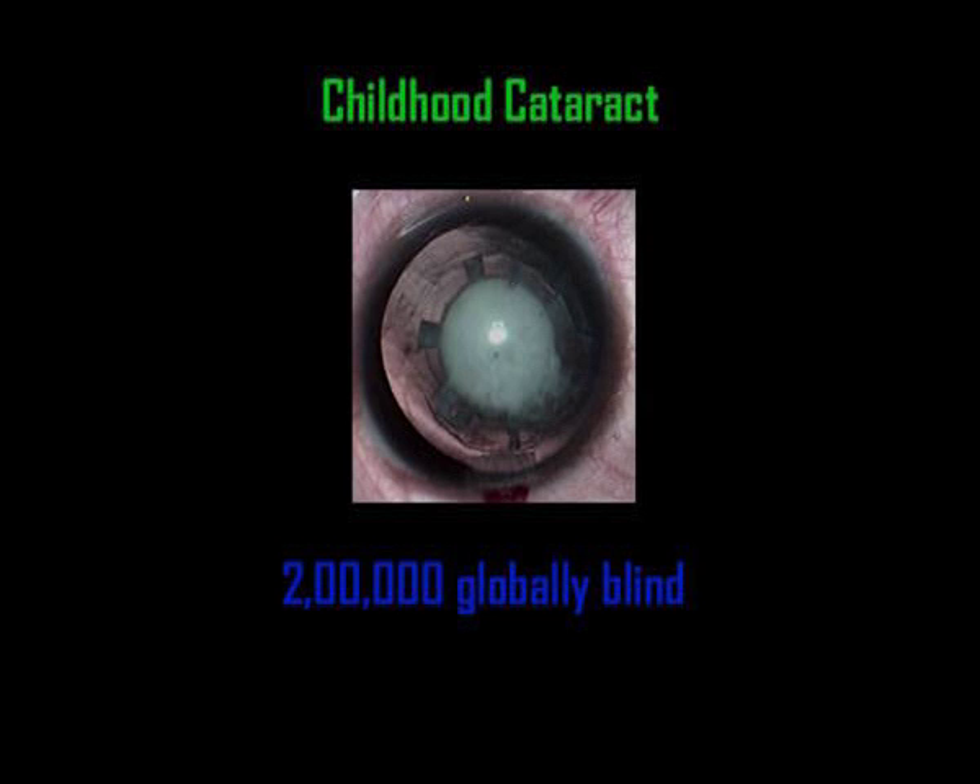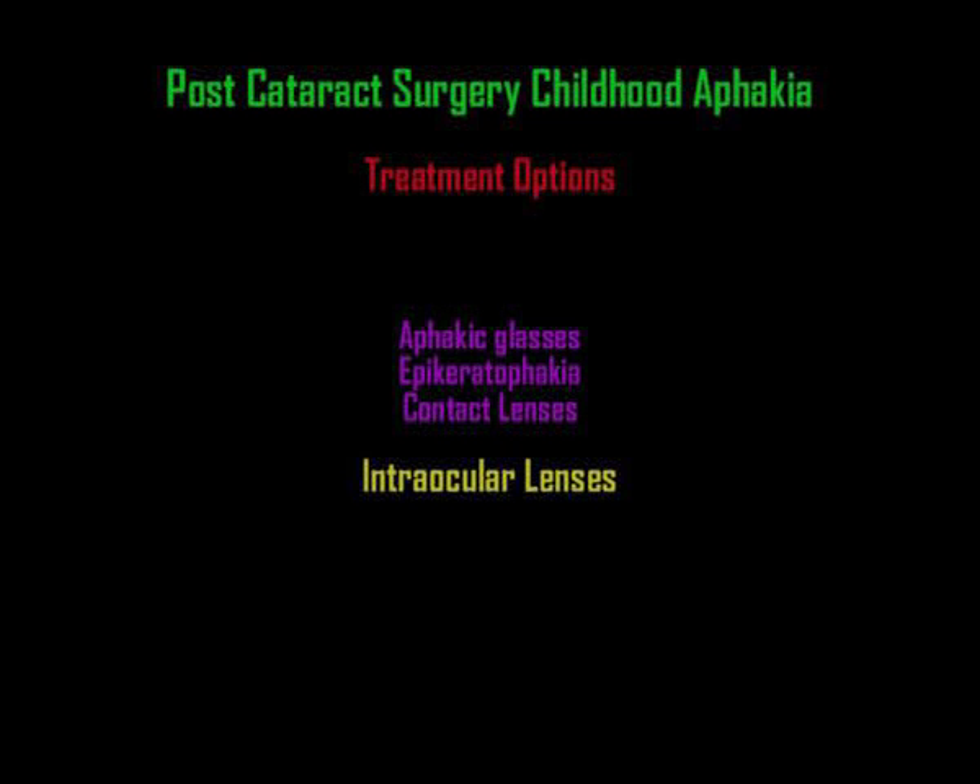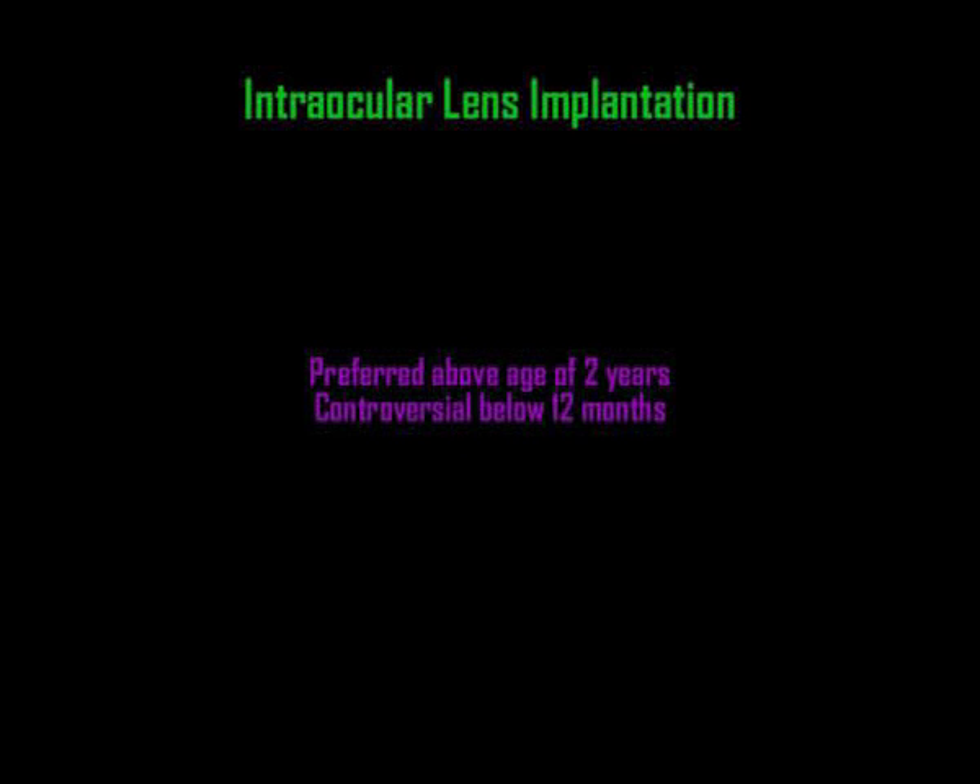Cataract surgery is the procedure of choice in the present era. Post cataract surgery, childhood aphakia poses a major threat to the vision of the child. Early correction with either glasses, contact lenses, or intraocular lens implantation are the available methods of treatment and restoration of vision. Implantation of the IOL at the time of cataract surgery has become the standard of care for children over 2 years of age, although controversy still exists for children below the age of 12 months.